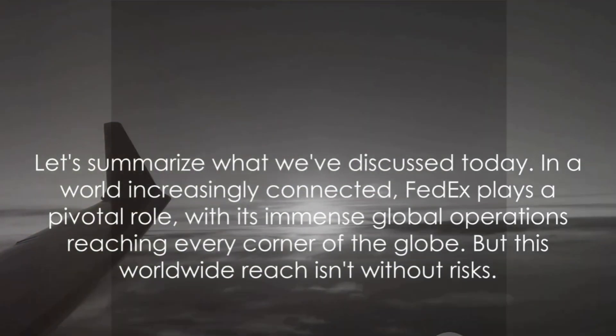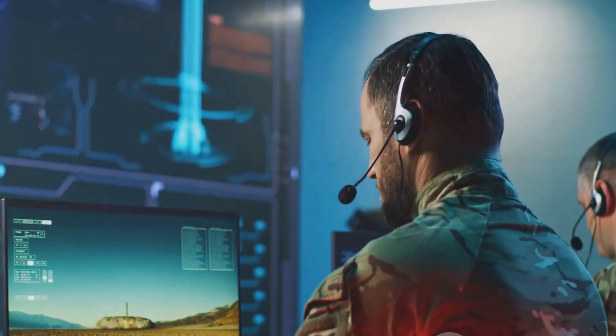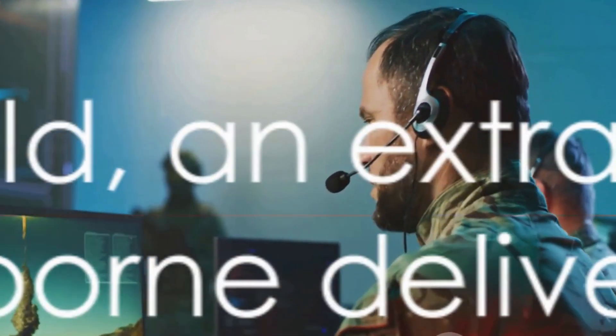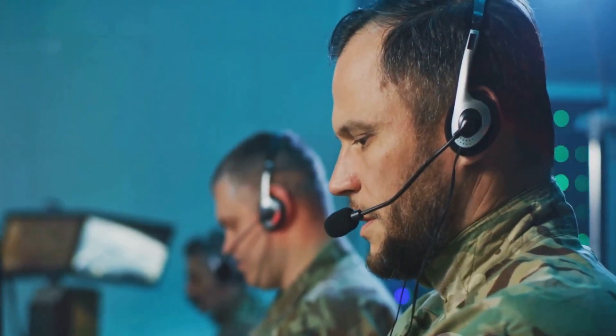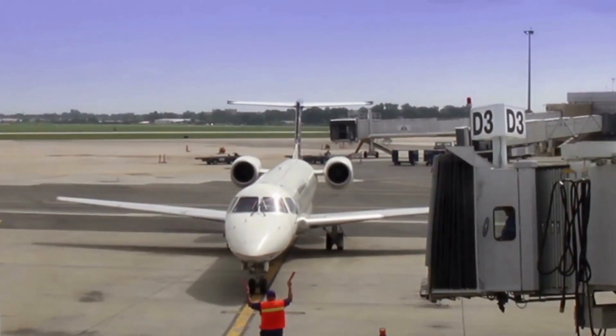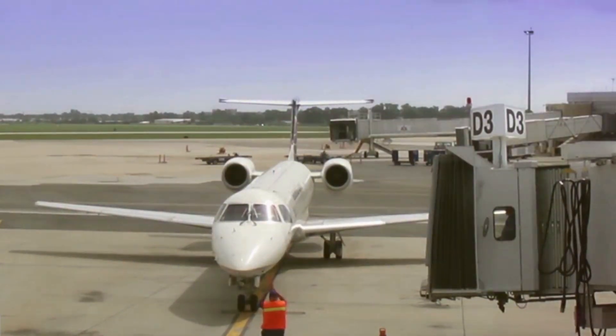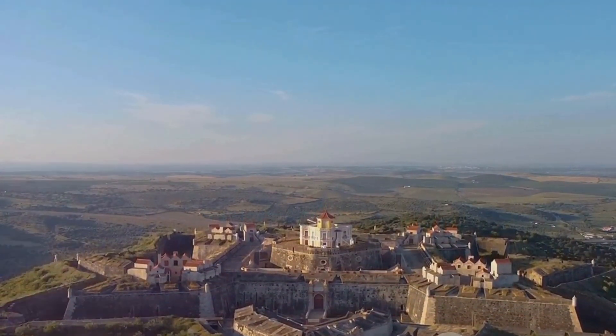In a world increasingly connected, FedEx plays a pivotal role with its immense global operations reaching every corner of the globe — but this worldwide reach isn't without risks. The threats are real and varied, from natural disasters to human-made perils. That's where missile defense systems come into the picture. These advanced technologies provide a shield, an extra layer of protection for these airborne delivery fortresses. FedEx's decision to equip its fleet was calculated and strategic, ensuring the safety of their aircraft, crew, and the millions of packages they carry daily. So the next time you see a FedEx plane in the sky, remember — it's more than just a package carrier. It's a fortress flying high.